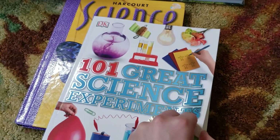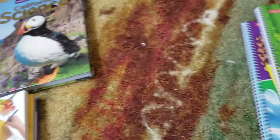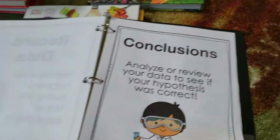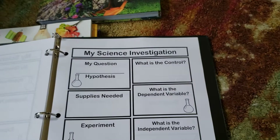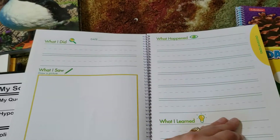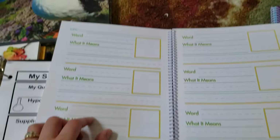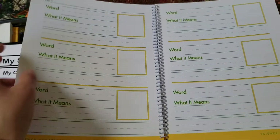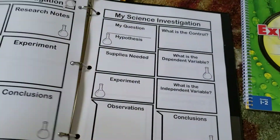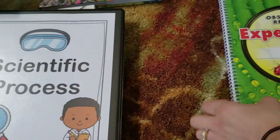He loves science experiments, so I got him '101 Great Science Experiments' and we're so excited to do that — I have boxes of materials. I also made him a Scientific Process Journal from Printables Online, which I thought was really cute. I also bought two different science journals. I thought I was buying an instructional journal from Lakeshore but it turned out to be a plain science journal, which is fine because it was only $3 or $4. We can use it to write down science words we need to learn.